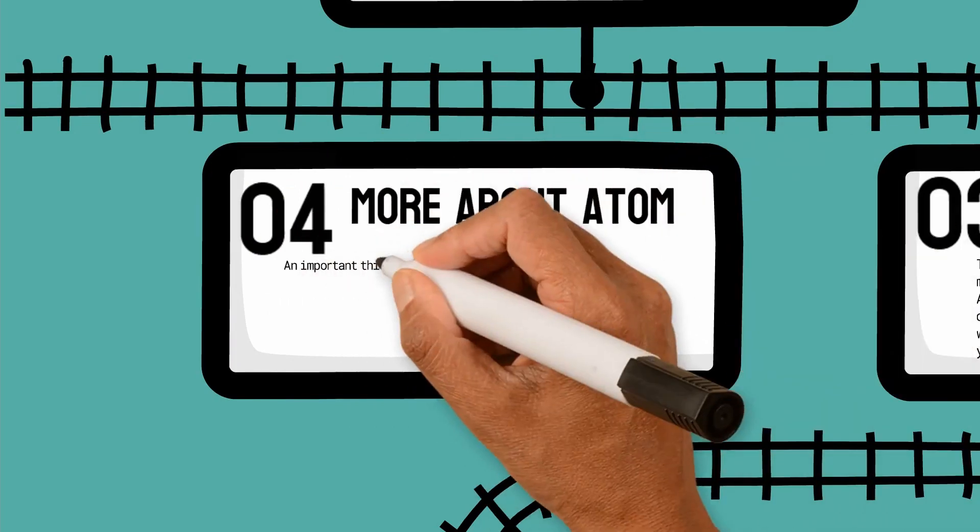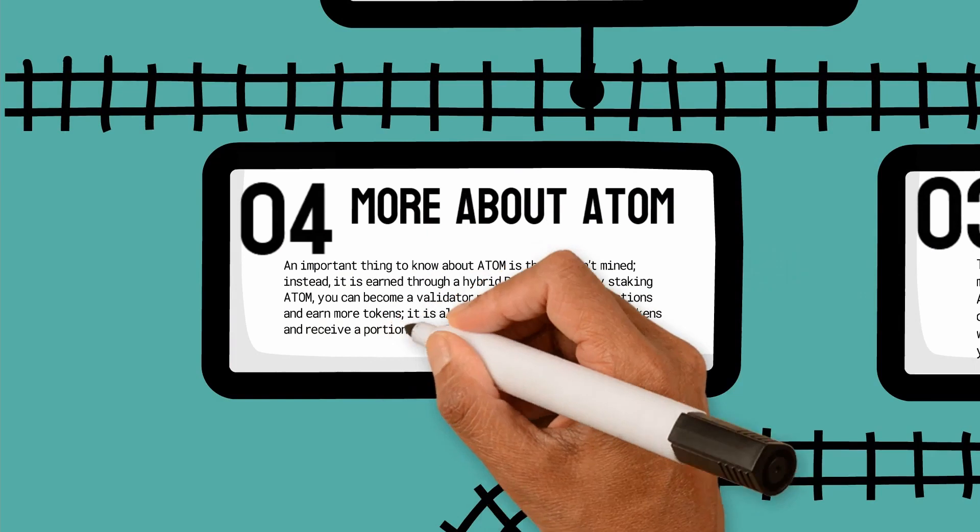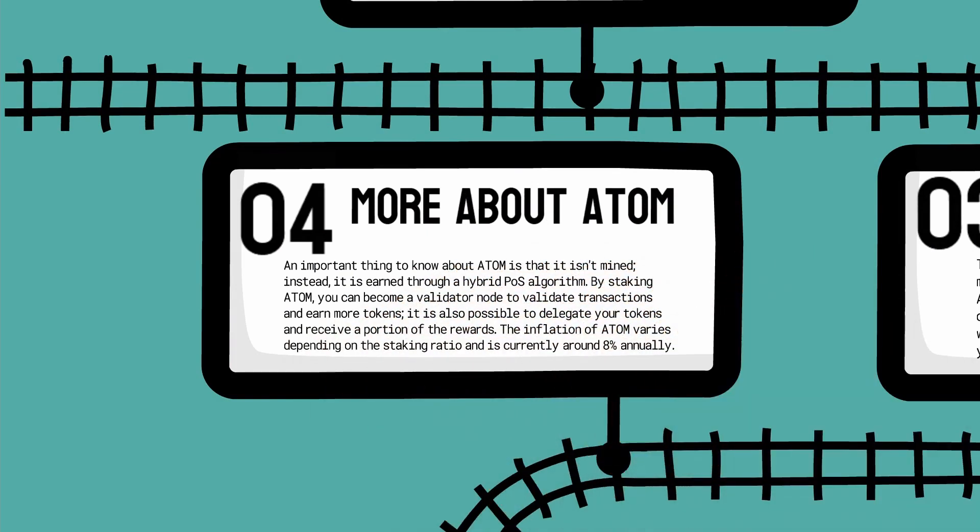Let's learn more about Atom. An important thing to know about Atom is that it isn't mined — instead it is earned through a hybrid proof-of-stake algorithm. By staking Atom you can become a validator node to validate transactions and earn more tokens. It is also possible to delegate your tokens and receive a portion of the rewards. The inflation of Atom varies depending on the staking ratio and is currently around 8% annually.